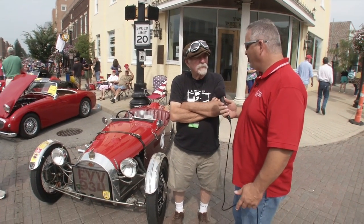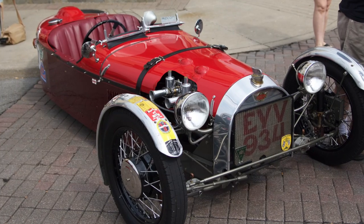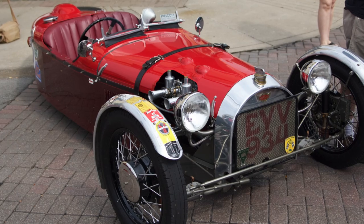This is Rick at Artemobilia 2015 here with Fred. He's got a really cool Morgan and it caught our eye, so we wanted to stop by and say hello. Can you tell me a little bit about your car? It's a 1938 F-Type, which means it has a Ford engine. Morgan never made engines, still don't make engines, and I vintage race it.